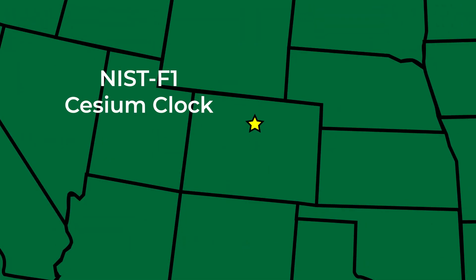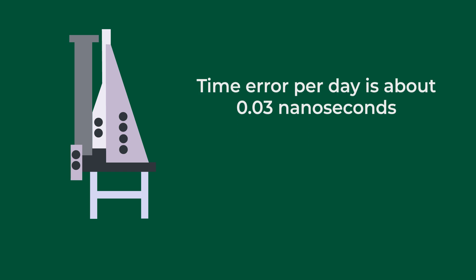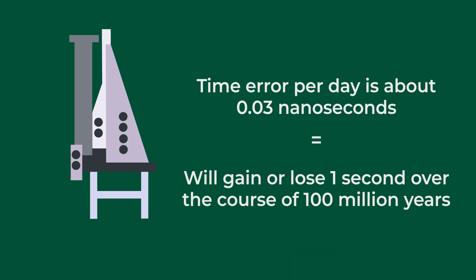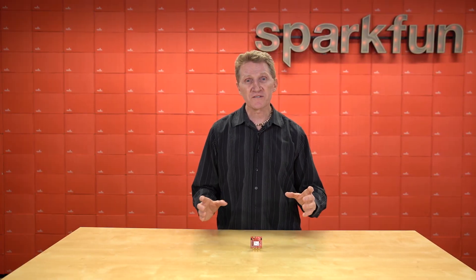That clock over in Boulder — the NIST F1 Cesium Clock — produces a frequency so precise that its time error per day is about 0.03 nanoseconds, which means the clock will gain or lose no more than a second over the course of the next 100 million years. Now let's look at this in another way, more in terms of precision.